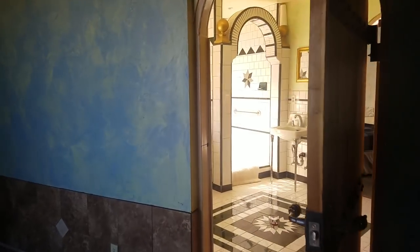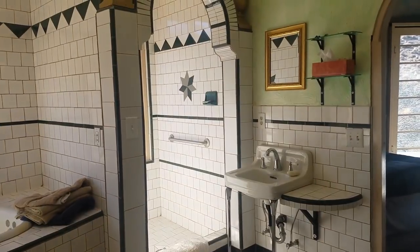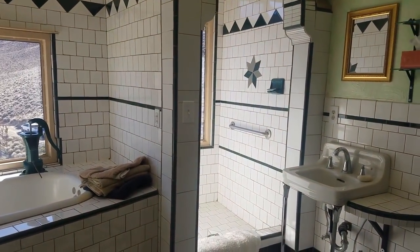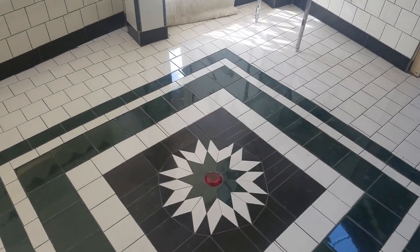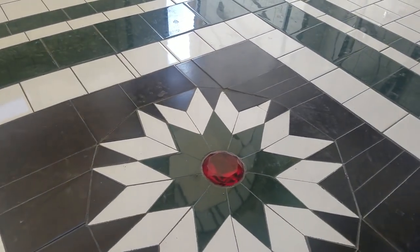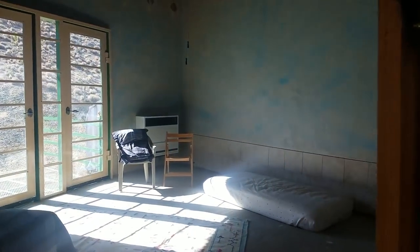Let's go back out through this amazing master bathroom. By the way, the mosaic on the floor here has a ruby in the middle of it — look at that. So fancy. Everything in this castle is so fancy. I mean, I guess that's what befits a castle.